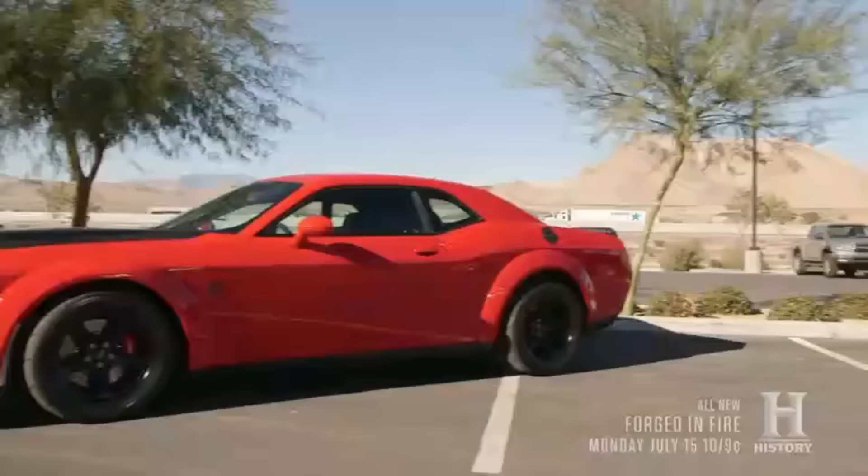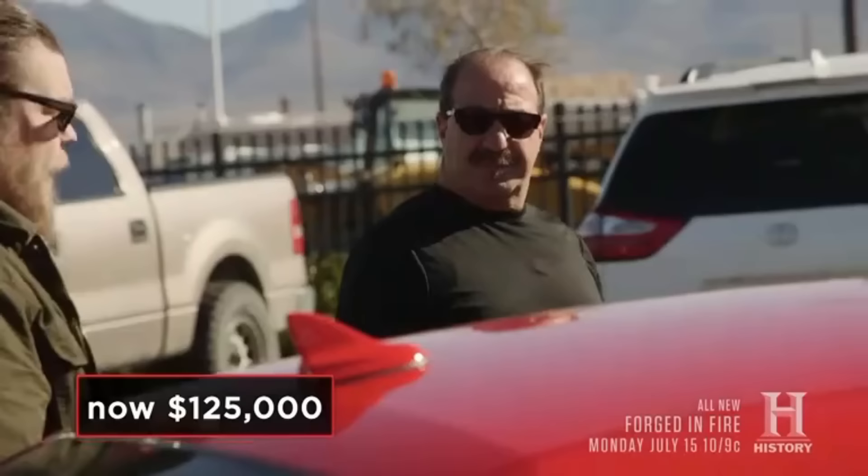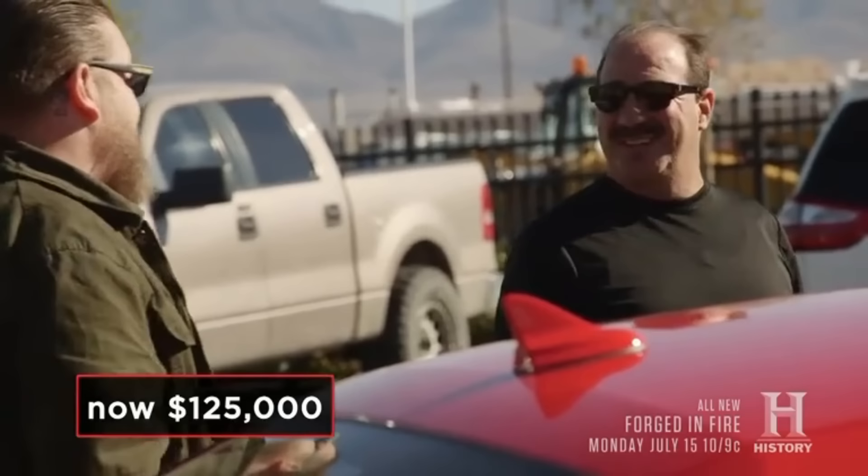The issue is I gotta sell it. What do you think it's worth? What it's worth and what I want to pay are two different things — you gotta be fair. I'd be at $100,000. I gotta get more than that — I'm at $125,000. There's only 3,000 of them in the states, and I also heard they're going to stop making them, so it's kind of a collector's car — or a race car, whatever you want it to be.